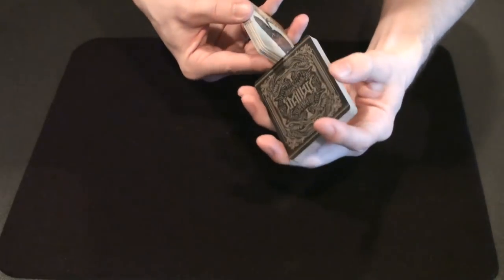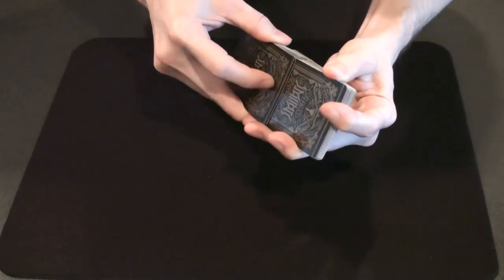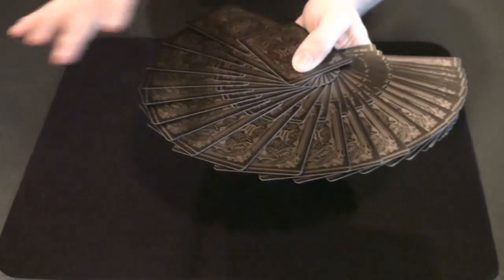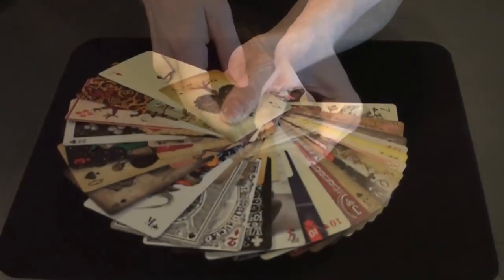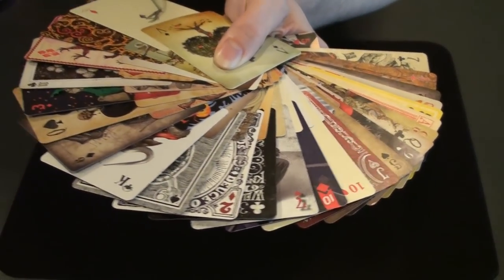And now let's take a look at the giant fan on this deck. There it is — it looks alright, it's not my favorite giant fan but it looks okay. And here's what a face up giant fan looks like — a little crazy.